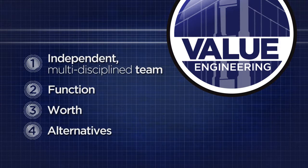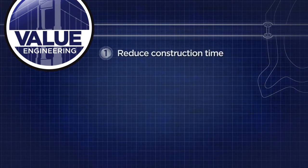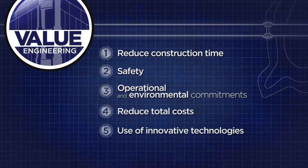There are several objectives that the value engineering study process focuses on beyond achieving the desired level of quality at the lowest cost. The value engineering study process may also look for ways to reduce construction time or make construction easier to accomplish. This process considers all project objectives, such as safety, operational, and environmental commitments, while trying to reduce total ownership costs. Value engineering recommendations may suggest using innovative technologies that improve the finished quality and should consider long-term or life cycle costs.